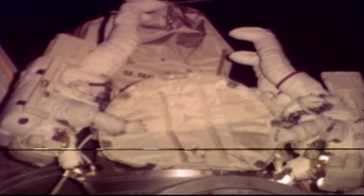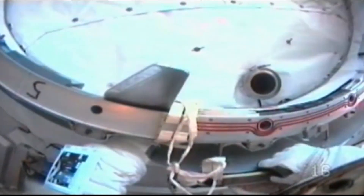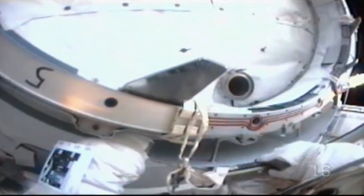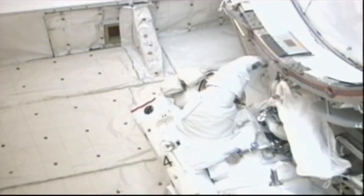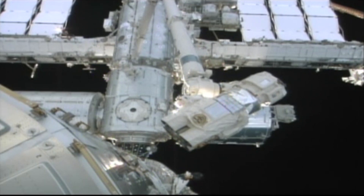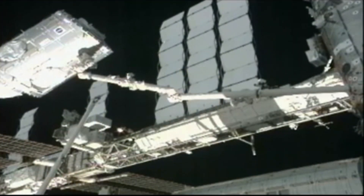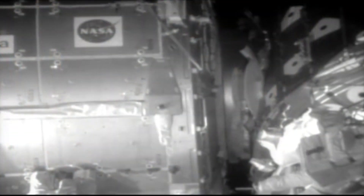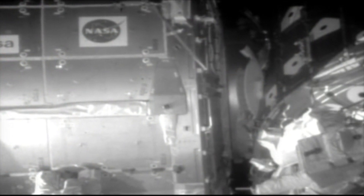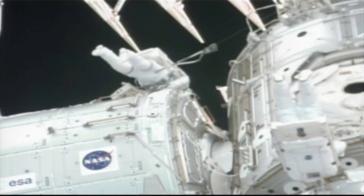On February 12th, astronauts Nick Patrick and Bob Behnken performed the mission's first spacewalk. The first task was to move to the payload bay of Endeavour and prepare and release latch locks on the Tranquility module with the Cupola attached to the end. Once Behnken and Patrick were clear of its path, the Tranquility module was moved to the port side of the Unity node using the space station's robotic arm.